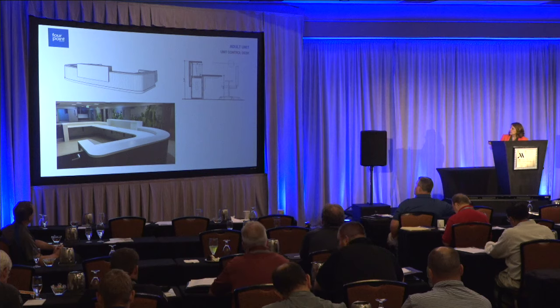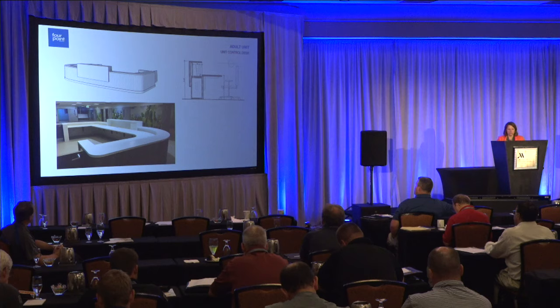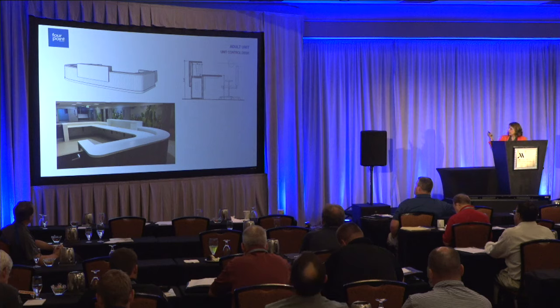This image shows the unit control desk from the backside, so you can see what the enclosure looks like. The monitors sit back in there and the surface drops down at the back to enclose them. All the lighting controls for the day room area and the patient rooms — a master set of controls — are also located at the unit control desk.